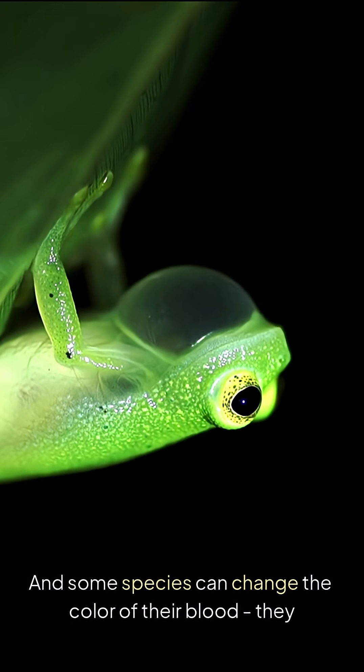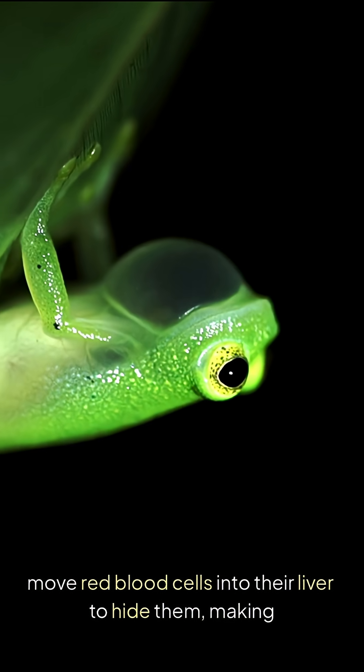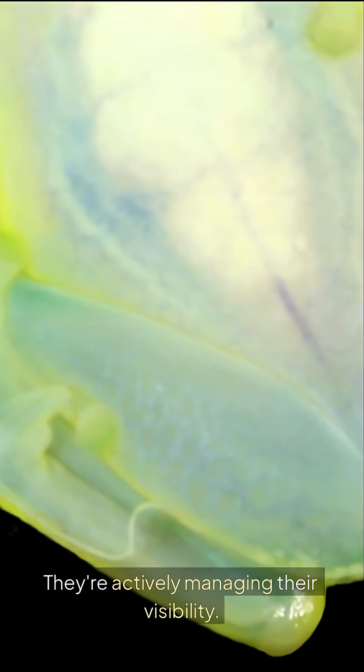Some species can change the color of their blood — they move red blood cells into their liver to hide them, making themselves even more transparent. They're actively managing their own visibility.